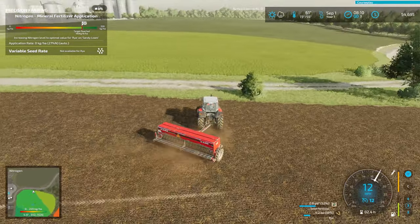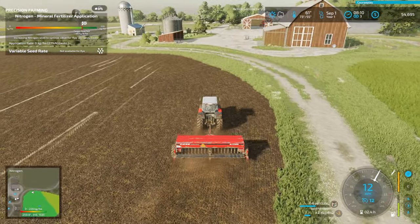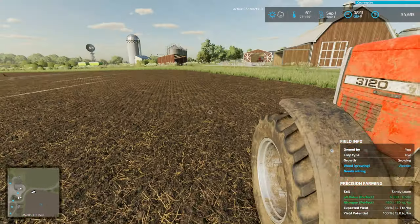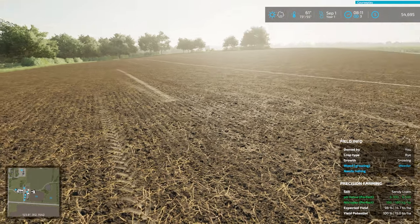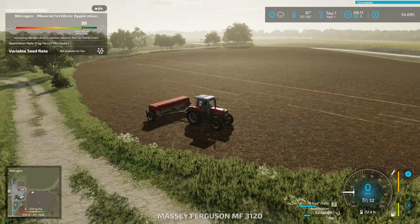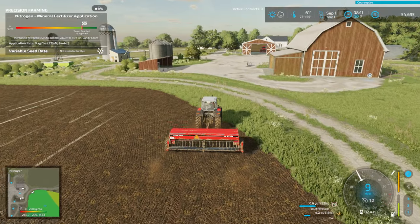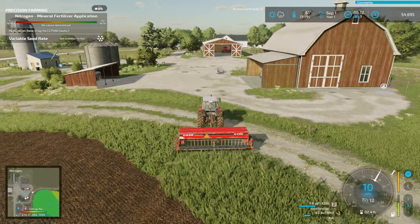Made it through the field without needing to reload — that's always a good feeling. Doesn't that look beautiful? Let's stop and appreciate for a moment. So nice, so pleasing. Perfect. I'm really glad we did rye; this is going to be great. Alright, I'm going to go back to the farmyard, refill this thing, and then head down to that other new field we bought and get that planted with rye as well.